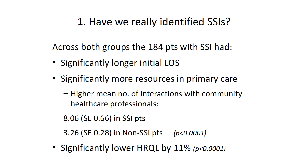When reviewing this study and this result, there may be three questions that come to mind. The first is: have we really identified surgical site infection? We looked at those 184 patients who developed an SSI across both groups, and together they had a significantly longer initial length of stay, used significantly more resources in primary care, and had a lower health-related quality of life reported.